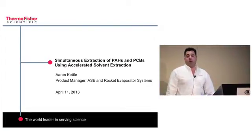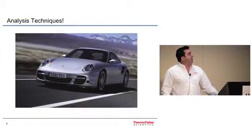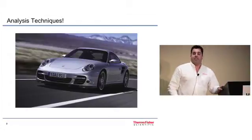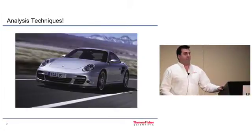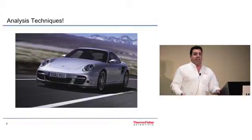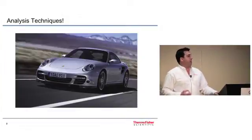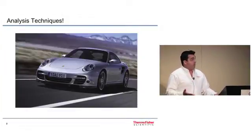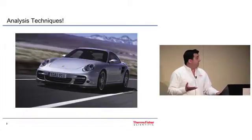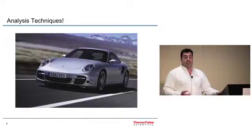What I like to do is draw an analogy to help people understand sample prep and put it in perspective — and I like cars. We've seen a lot today about analytical techniques. There's a lot of outstanding technology on the market for GC-MS and LC-MS systems, and I liken that to a Porsche 911. It's an exceptional sports car, performs very well, very beautiful and functional. A lot of laboratories are going to have a car like this parked on their bench for their analytical techniques.